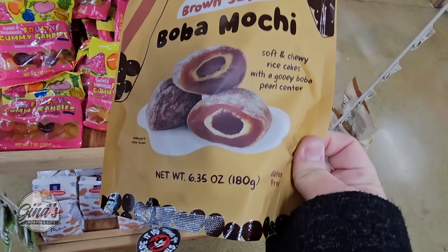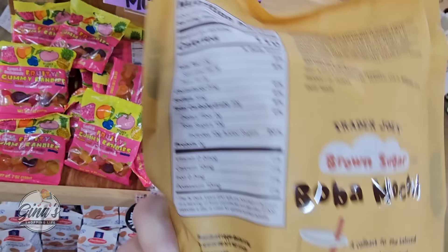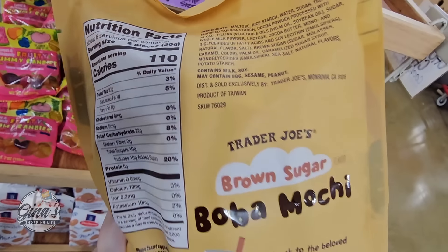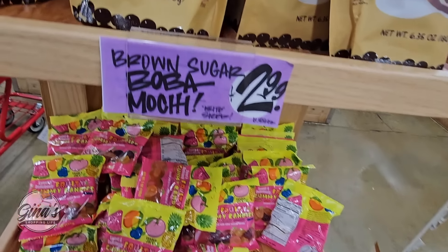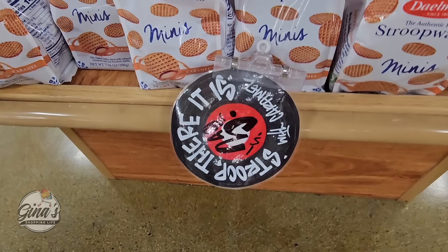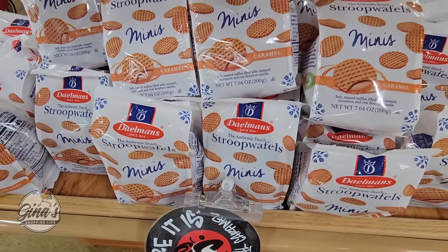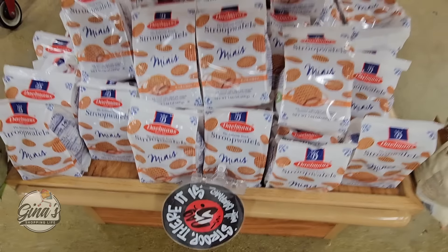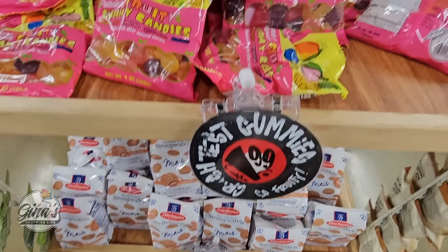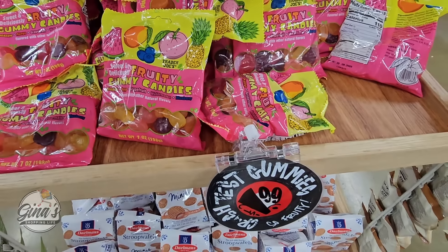The Brown Sugar Boba Mochi — I've been wanting to get this, so I'm going to grab it. The last time I was in here, they were out. We're definitely picking that one up. $2.99. That sounds so good. And we have the Mini Stroop Waffles at $3.49. I do like the Minis. And then we have some gummies for $1.99. Those are fun.